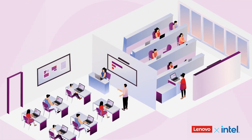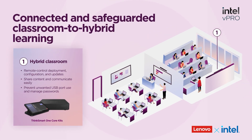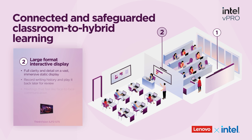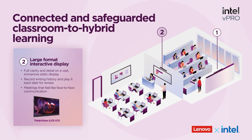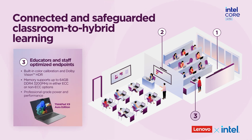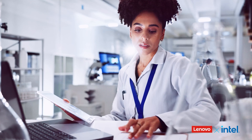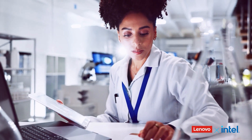In classrooms and lecture halls, ThinkSmart core kits and multi-display setups enable interactive whiteboarding and real-time feedback in large or hybrid classes. Instructor devices like the ThinkPad X9 Aura Edition with Intel Core Ultra processors provide built-in AI intelligence to keep lessons and research tools running wherever learning happens.